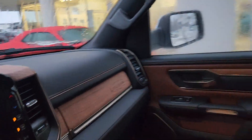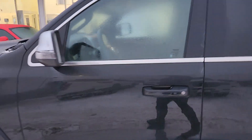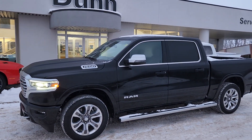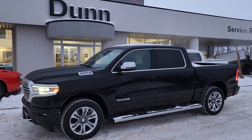So this is the 2023 Ram 1500 Longhorn. If you've got any questions about it or if you want to see anything closer, just give me a shout. My name is Christy. I can be reached at 204-400-4429. Talk to you soon.